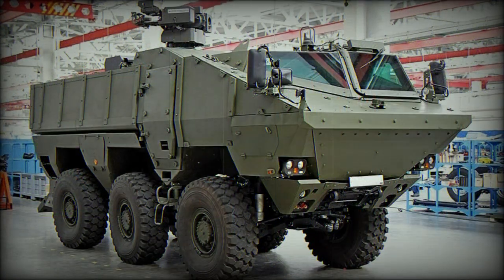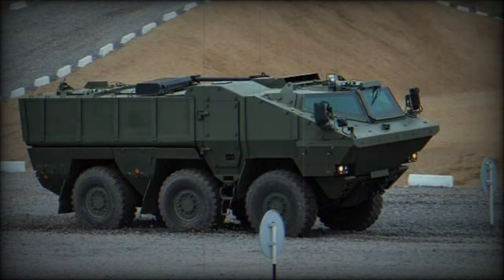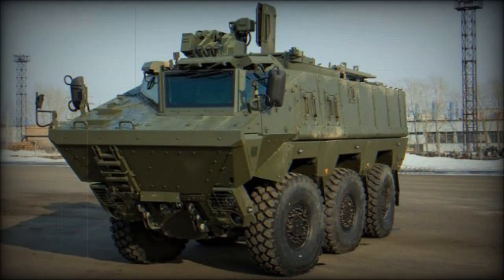This vehicle has a crew of two, including commander and driver, and can carry 10 fully-equipped soldiers. Occupants enter and leave via side or rear doors. There are also roof hatches for observation, firing, and emergency exit. The vehicle has a payload capacity of 4,000 kilograms and can carry various military cargo under armor.